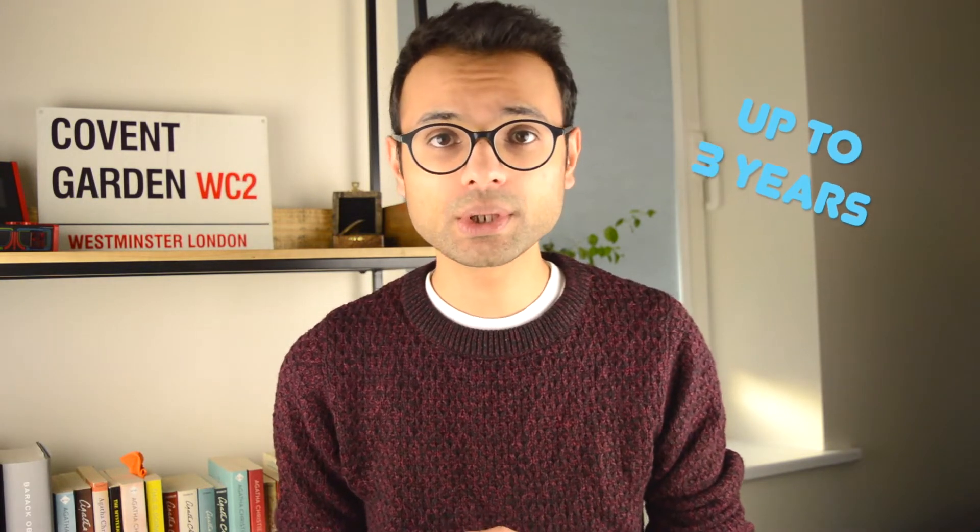To stay up to date, remember to check the COPDEND website, which I'll link in the description below. If you're unsure what dental core training is, please check out my other video on whether dental core training is truly worth it. Quickly, dental core training refers to up to three years of postgraduate training following your foundation year, and this can be done in any specialty.